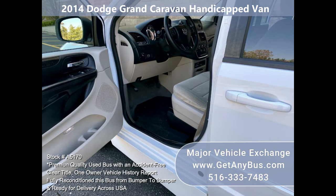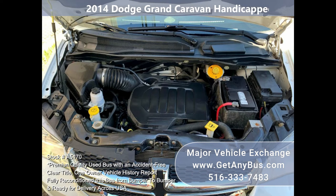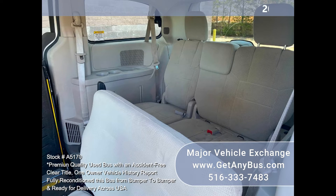The van runs and drives with no mechanical issues. The engine and transmission operation is smooth, powerful, and fuel-efficient due to the front-wheel drive. The van is extremely clean and was just detailed from bumper to bumper.